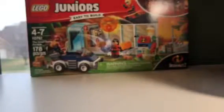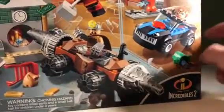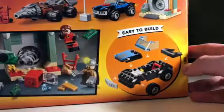The second set, this is the one I wanted the most — the Underminer Bank Heist. I wanted this so bad because of the Underminer. There's a side and here's the back, the Underminer on there. Just looks awesome. That's the second set.